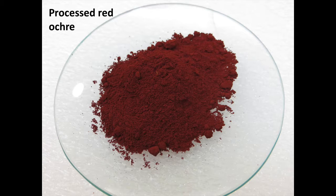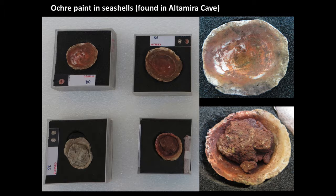The painters at Altamira would take that powdered ochre and they could mix it with animal fat, with blood, with spit, with water, with egg — there are all sorts of possibilities. There's some indication that bone marrow might have been used in some cases as well.